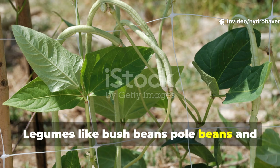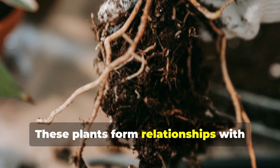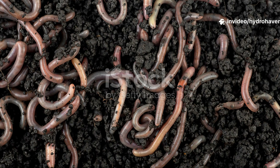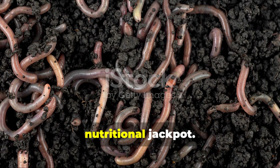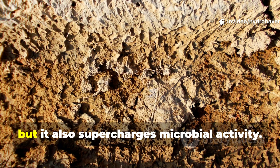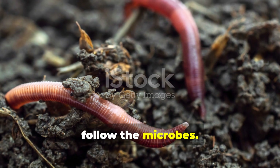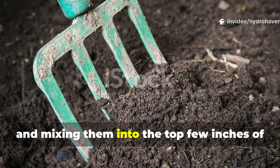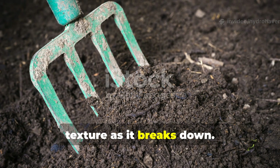Legumes like bush beans, pole beans, and even peas are more than just productive crops — they are soil builders. These plants form relationships with nitrogen-fixing bacteria at their roots, pulling nitrogen from the air and making it available to the soil. For earthworms, this enriched environment becomes a nutritional jackpot. Not only does it support lush above-ground growth that provides cover and mulch, but it also supercharges microbial activity — and worms follow the microbes. After harvesting, chopping up the roots and leaves of beans and mixing them into the top few inches of soil gives worms a gentle, steady food source that improves soil texture as it breaks down.